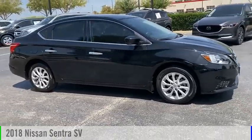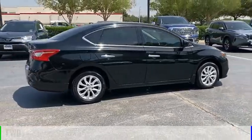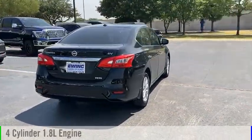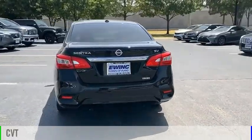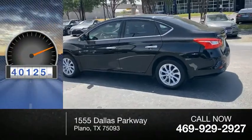Make a great choice today with the 2018 Sentra. This vehicle is powered by a front-wheel drive, four-cylinder, 1.8-liter engine, and comes with a continuously variable transmission. This vehicle has less than 45,000 miles.